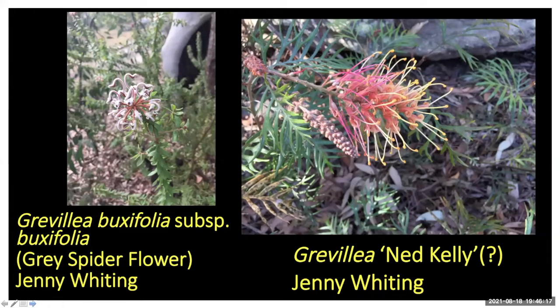Jenny Whiting sent Grevillea buxifolia subspecies buxifolia — we've seen this one a few times. Jason Salmon has a stunning specimen growing at Sutherland Shire Nursery. That photo has gone up onto our database.